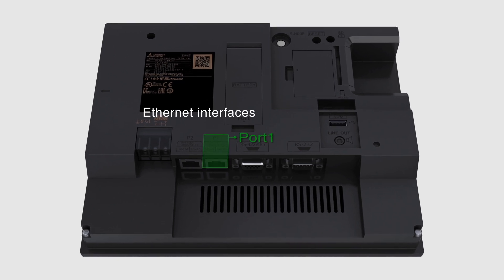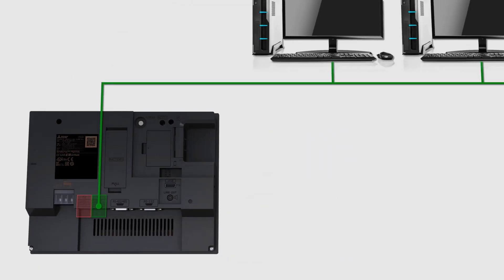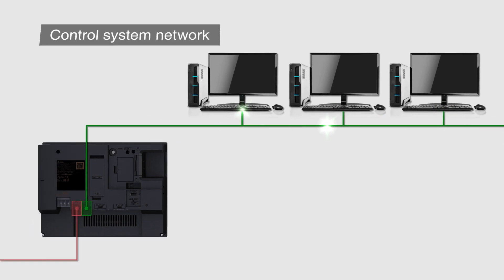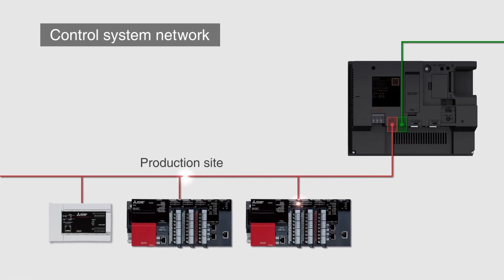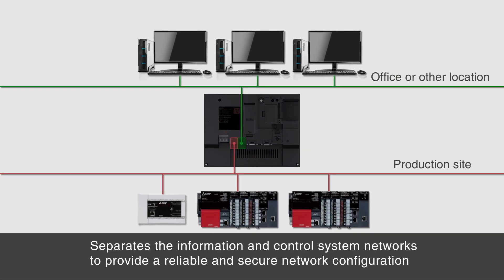The GT25 Wide Model includes two Ethernet interfaces as standard equipment. Port 1 is used for connecting to information system networks. Port 2 is used for control system networks, enabling physical division of the network to ensure reliable and secure network configuration.